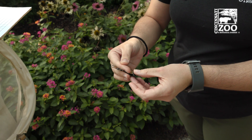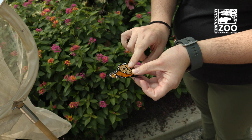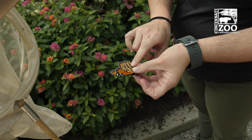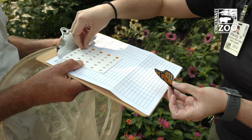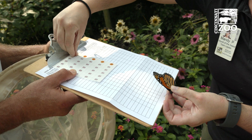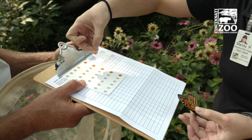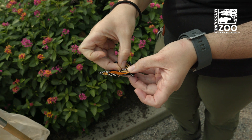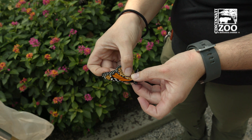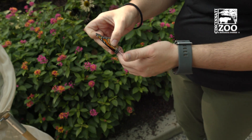So here we will flip him back over and see this cell right here — this sort of mitten-shaped or hand-shaped one. That is the cell that we are going to stick the tag onto specifically. It's a good spot for it to stay secure, and also if scientists are down in Mexico looking at hundreds and hundreds of butterflies a day, they know exactly where on the wing to look. We've got the tag — it doesn't matter if it's necessarily right side up or not. I'm just going to put a little pressure; we won't hurt his wings at all. And then he's going to be ready to go.